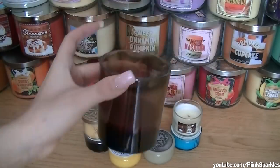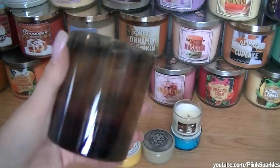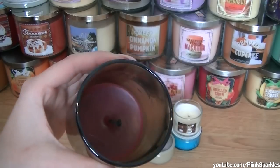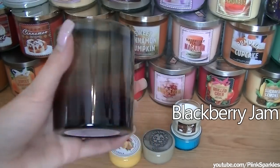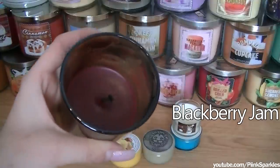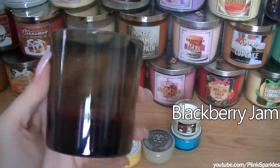This one here is a Glade candle — I forget the name of it, but I bought this at Dollarama and this is such a good smelling candle. The name will be floating up there so you guys can see it.